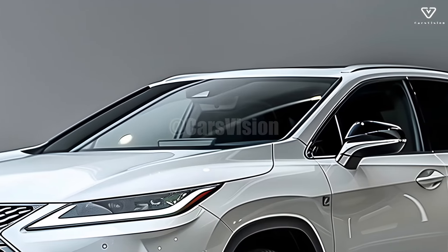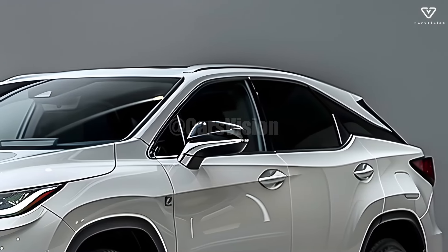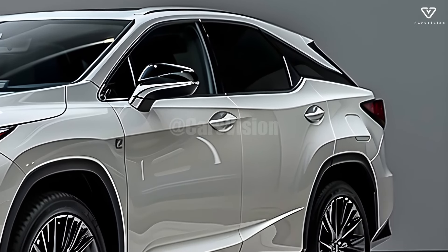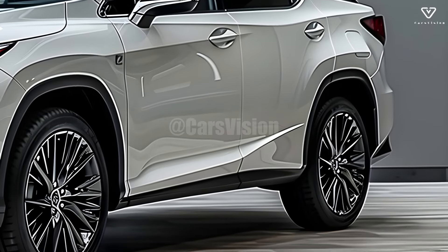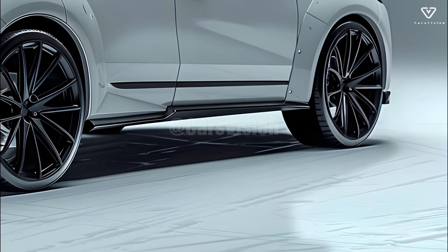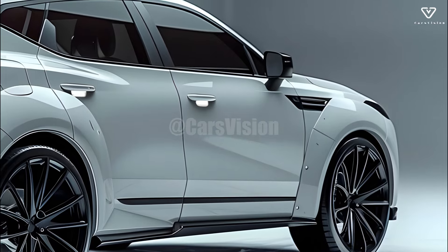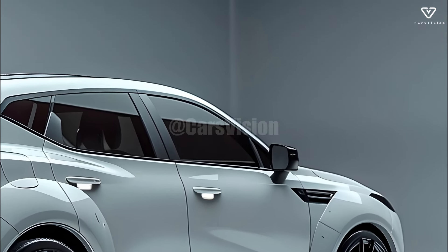A haven of contemporary opulence awaits you within the 2025 RX. The cabin furnished with wood, brushed metal, and leather radiates an aura of understated elegance. The spacious seats offer an abundance of legroom and headroom, ensuring that all passengers will enjoy their long excursions. The ambient lighting and state-of-the-art climate management provide an ambiance of sophisticated comfort for guests.